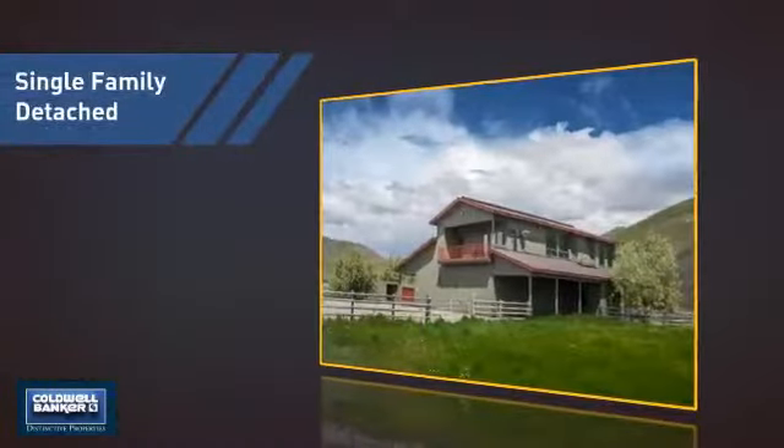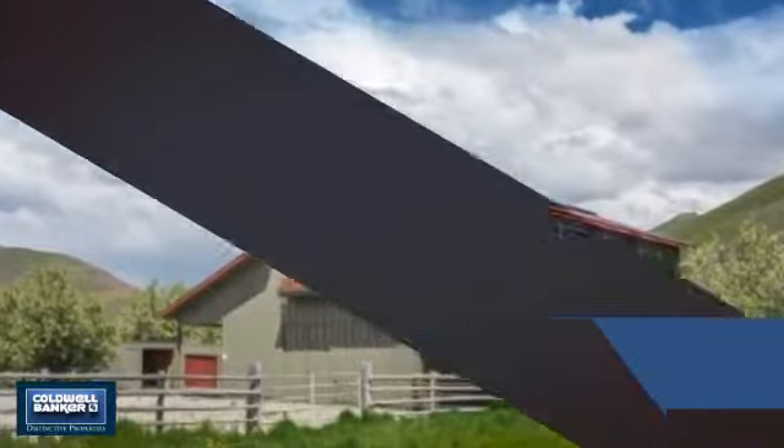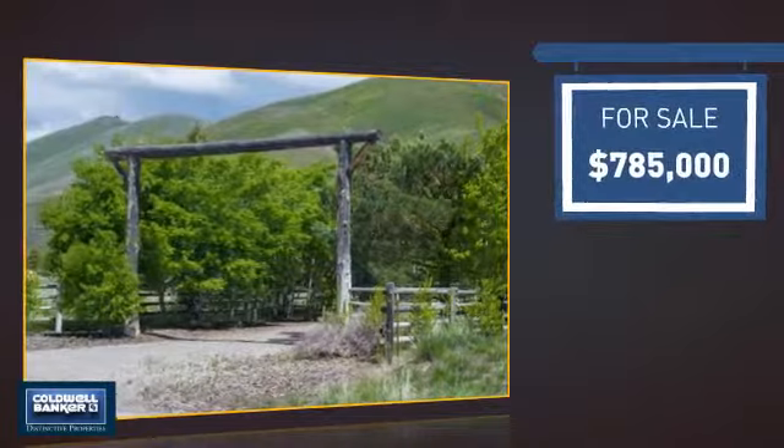This detached home is a great choice for families who want the privacy of their very own lot. It's located in this area, and is currently listed at just under $800,000.